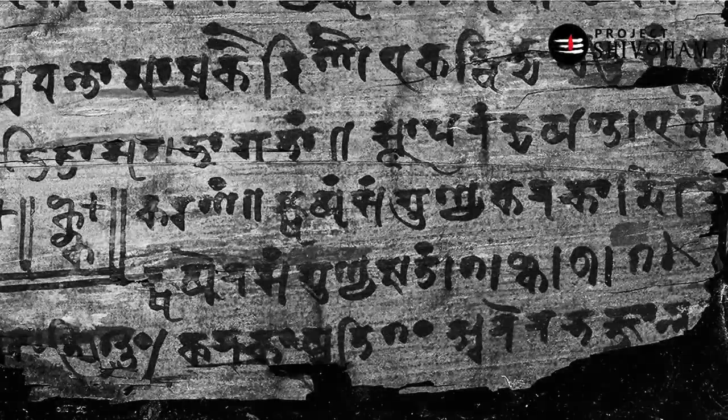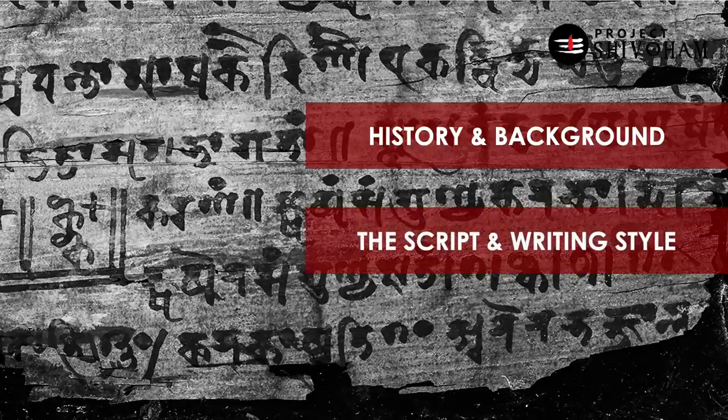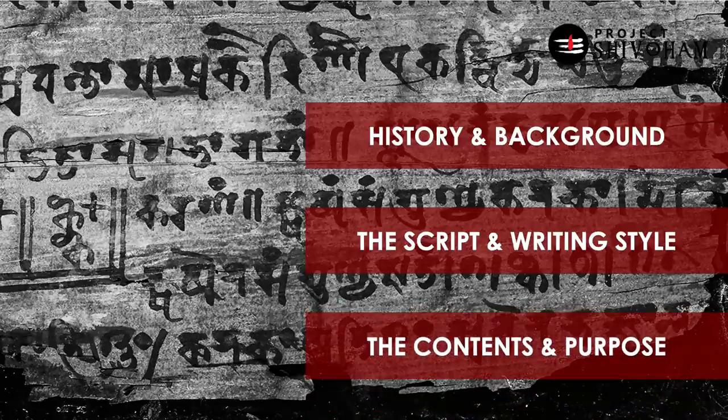Let's break this documentary film into three parts. The first one is the history and background of the Bhakshali manuscript — its antiquity and related topics. In the second part we'll try to understand the script and the writing style, which speaks quite a lot about its antiquity. The third and last part covers the contents of this manuscript — what is in it, and especially why it holds mathematical details not available in any other manuscript worldwide.